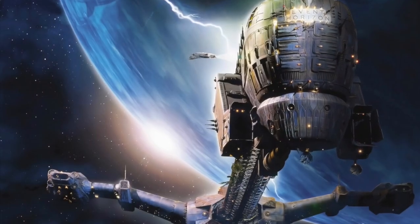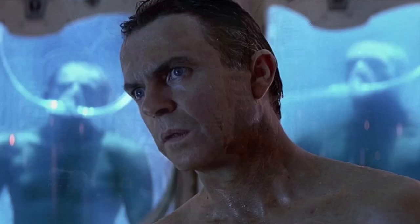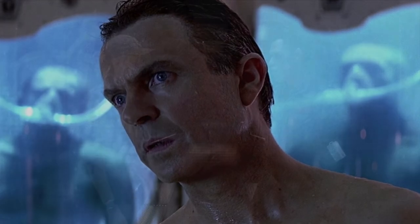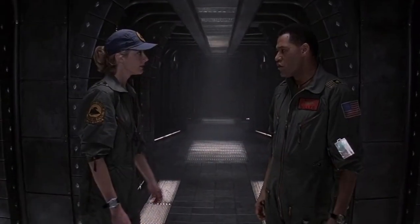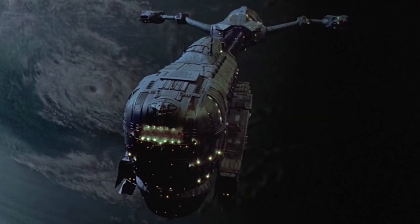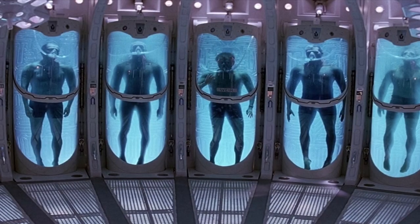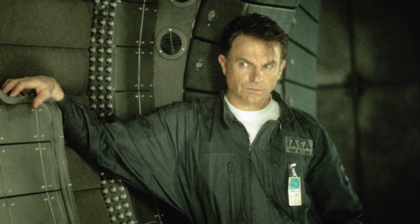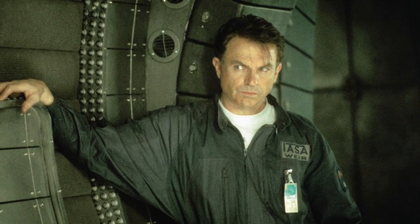Unfortunately, Event Horizon wasn't the box office success they had hoped it would be, but don't let that fool you because it became a cult classic favorite years later. It's one wild ride as Event Horizon, a spacecraft that vanished years earlier, suddenly reappears and a team is dispatched to investigate the ship, accompanied by Event Horizon's creator William Weir played by Sam Neill, as the film unravels from there.